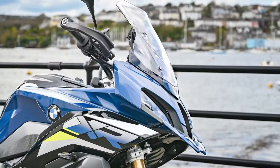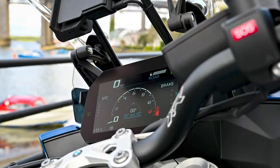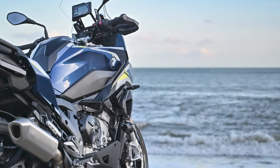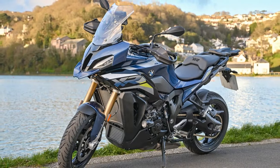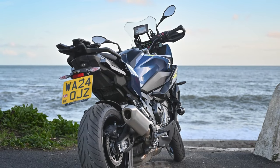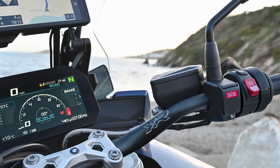The combination of all these aspects further enhances what was already an amazing bike. If you'd like to get up close and personal with the new S1000XR, come down to Ocean BMW, take a look at the bikes, and enjoy a test ride on one of our demonstrators. We look forward to seeing you soon. Thank you.